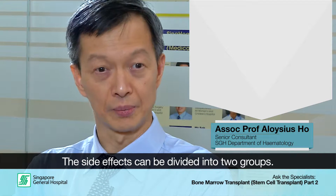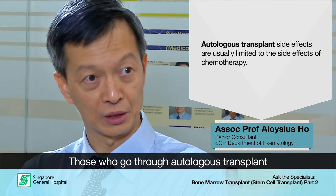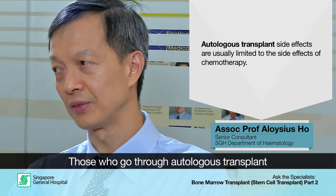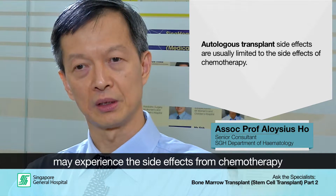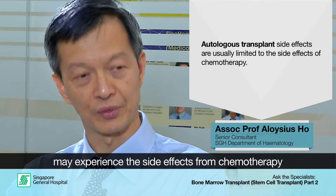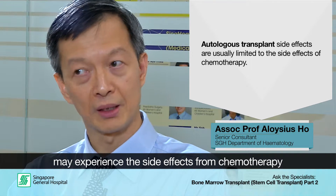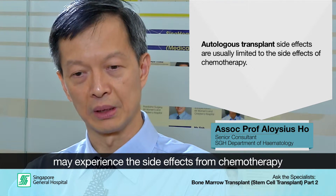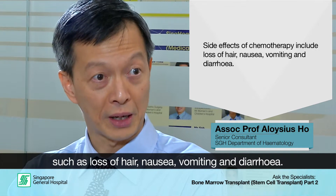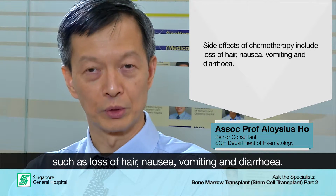It would be easiest to divide this up into two groups. Those who have autologous transplants — using their own bone marrow — the side effects are usually restricted to the side effects of the chemotherapy. Depending on the type of chemotherapy given, it usually comprises loss of hair, nausea, vomiting, and diarrhoea.